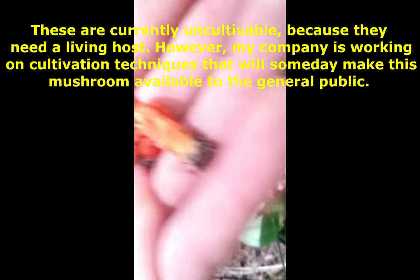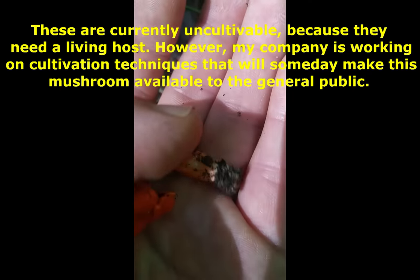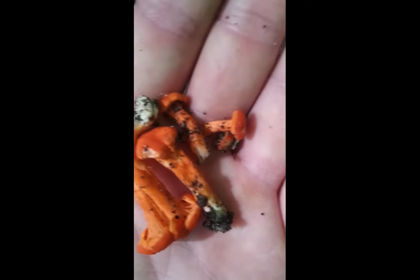It just rained so they're just starting to come up now. I take these little butts back so that I can take some of the living tissue off and clone it onto agar.